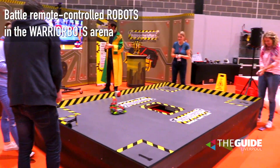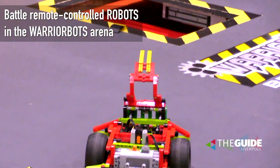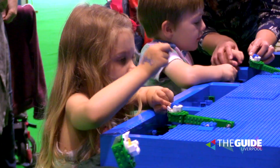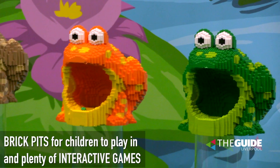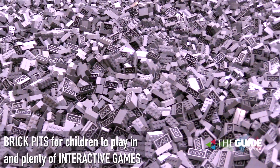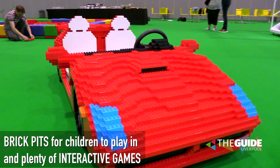We have our Warrior Bot, which is effectively Lego Robot Wars, so you come and take control of your own robot and fight the other robots in the arena. We have Feed the Frogs, where you've got catapults and you have to try and flick bricks into the frogs' mouths. We have brick pits where you can come and play in tens of thousands of bricks and build whatever you want. You can also sit in some of our selfie zones — we've got a life-size Duplo car you can sit in.